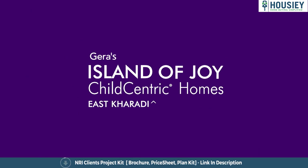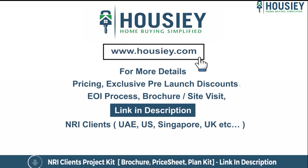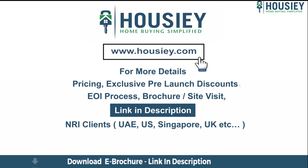This was the teaser of Gera Island of Joy New Towers, located in Kharadi, Pune by Gera Developers. If you have any queries related to the project — like pricing, exclusive pre-launch discounts, EOI process, brochure, or you want to do a site visit — you can click on the link mentioned in the description.